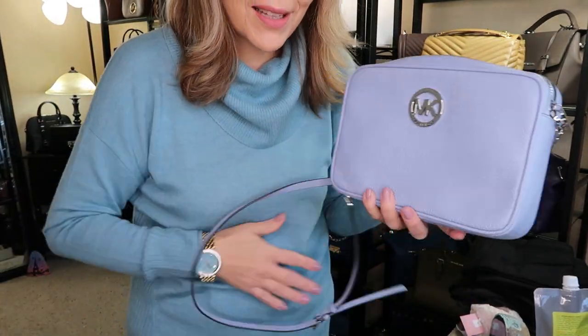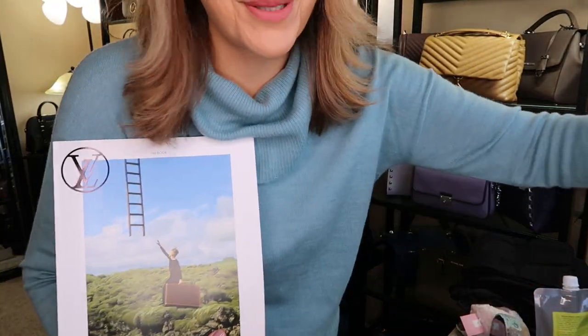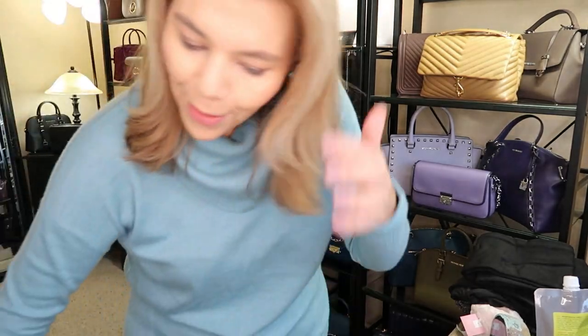So that is the unboxing for Friday — my Louis Vuitton book, so excited for that, and my Michael Kors Fulton crossbody. Now let's get into some of these other items.